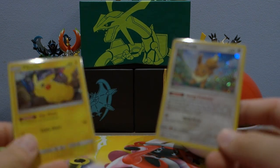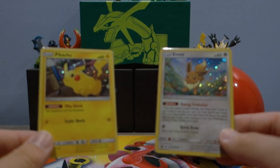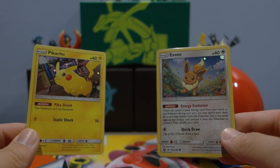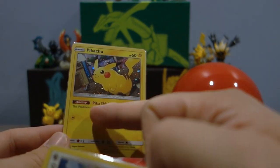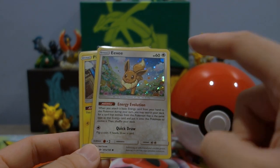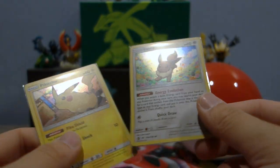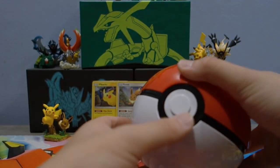Two promos - Pikachu and Eevee. Obviously this is a promotion to hype up 'Let's Go Pikachu' and 'Let's Go Eevee,' which we will definitely be playing on the channel. Both promo cards have new art. The Eevee is from Sun and Moon base set - 'Energy Evolution' Eevee - basically one of the best Eevees ever, where you attach an energy and it evolves into a corresponding evolution. That alone is real value.